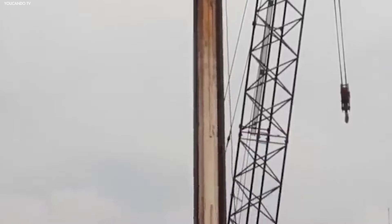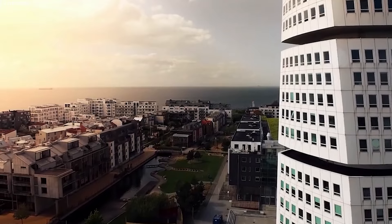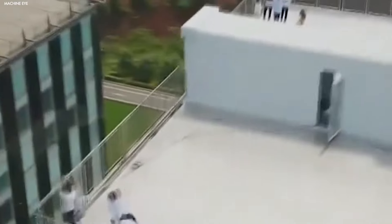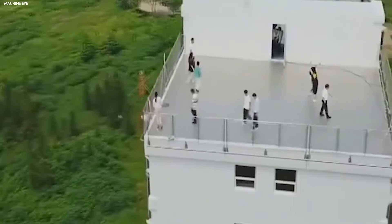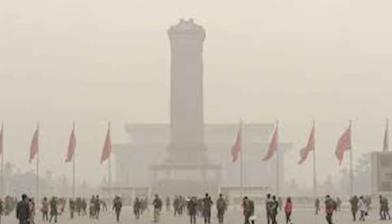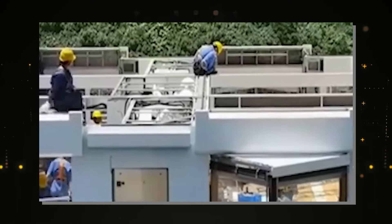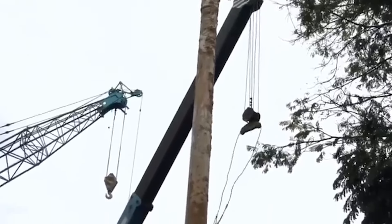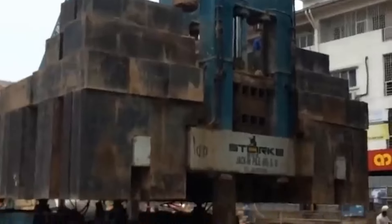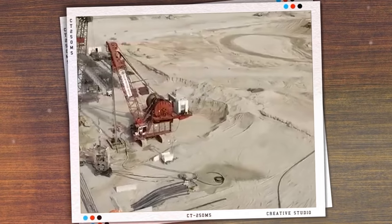Despite the impressive capabilities of the Baonat machine, several challenges and criticisms can't be overlooked. One of the major concerns is its environmental impact — building skyscrapers at such a fast pace requires large amounts of resources, which can lead to significant waste and increased energy consumption. These rapid construction projects may contribute to air pollution and high carbon emissions, issues that are already quite serious in many of China's urban centers. There's also the issue of sustainability; the Baonat's use in rural or less developed regions could pose problems, as not all landscapes can handle such massive construction. Critics also worry about long-term safety when pushing machines like the Baonat to their limits, especially when faced with unpredictable weather conditions or natural disasters.